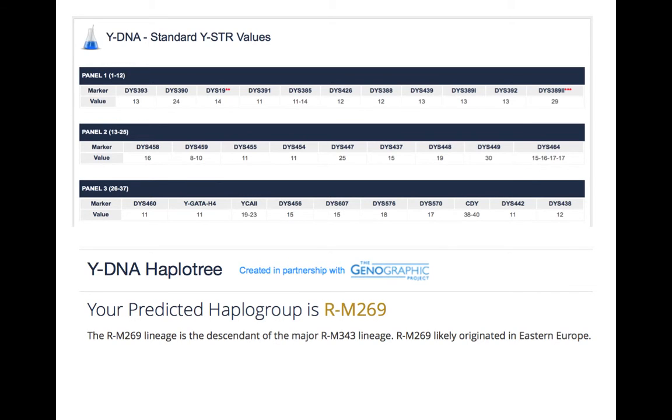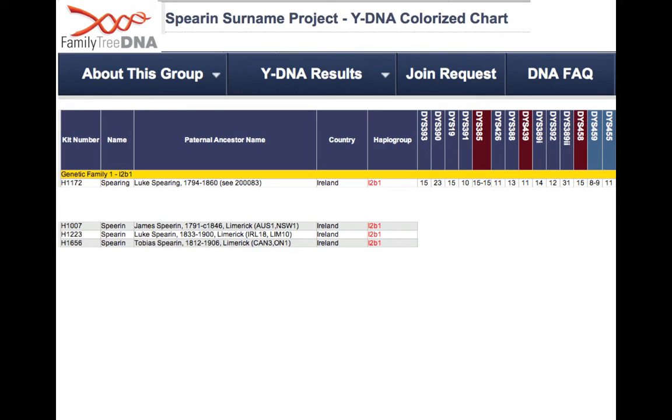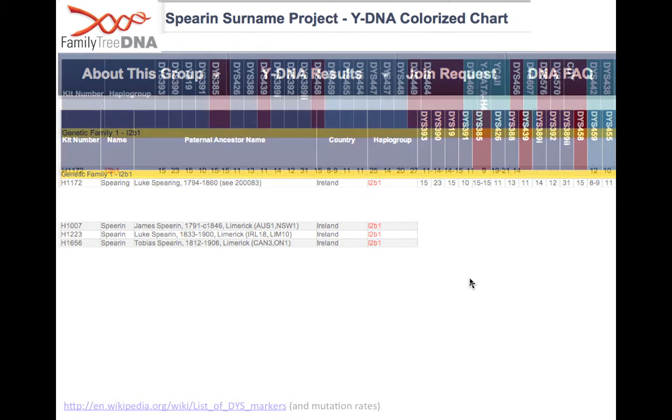The real value of DNA comes when you compare it with other people. This is what the results page of the Spirin Surname Project looks like — the Y-DNA colorized chart. Imagine the Y-DNA of these various people stacked upon each other. These were the first four people in the project, with different surname spellings. Their most distant known ancestors all go back to Limerick, all brick-walled around 1800–1830, all originating from Ireland, and all belonging to haplogroup I2B1. Along the chart are the names of the markers, with the Y-chromosome value for each person stacked below.